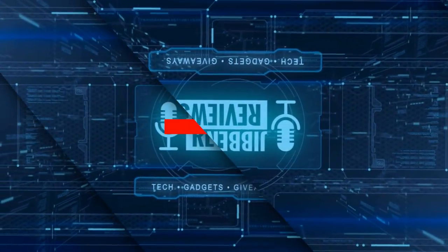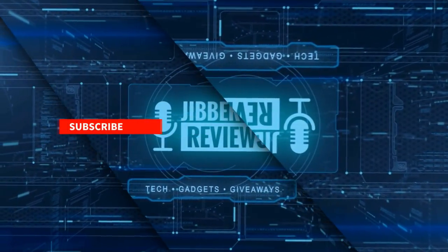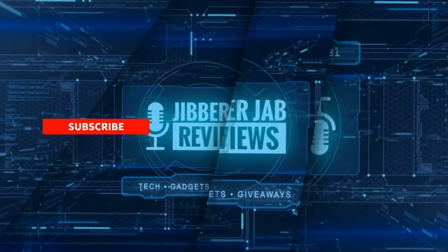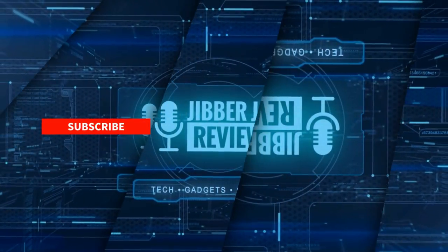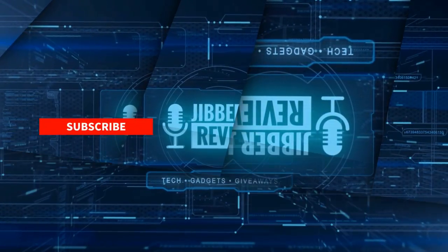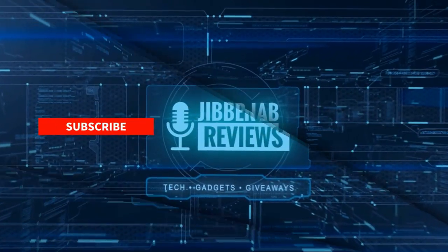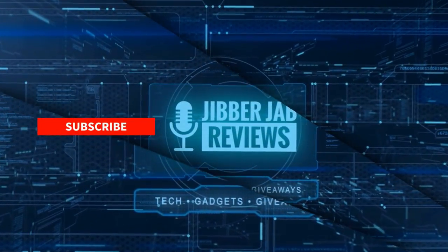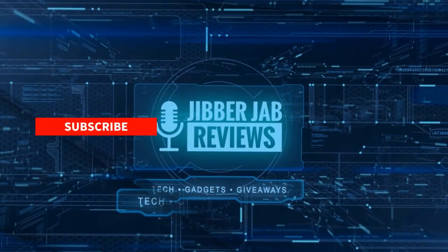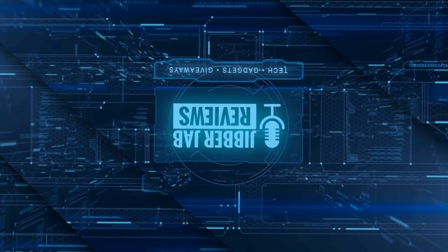Thanks for watching! If you liked the review, show some love with a thumbs up, subscribe to the channel, and share this video with your friends — your support helps me keep the channel going so I can continue offering discounts, giveaways, and fresh content. Don't forget to click the bell icon so you're notified as soon as new content is released. Enjoy the rest of your day — see you in the next episode!